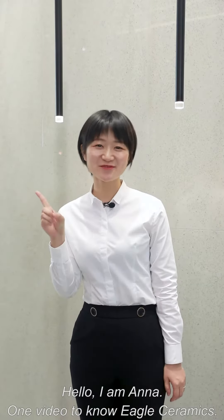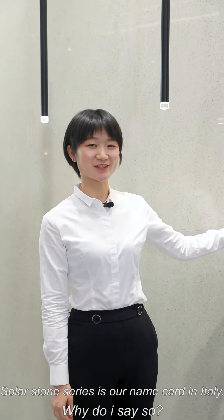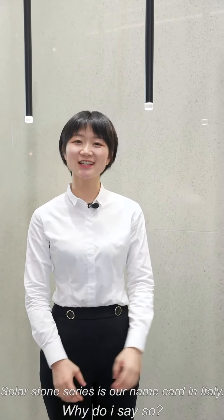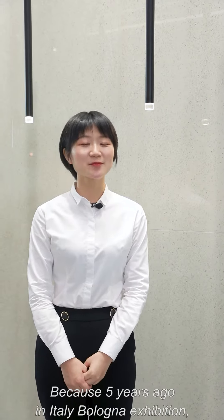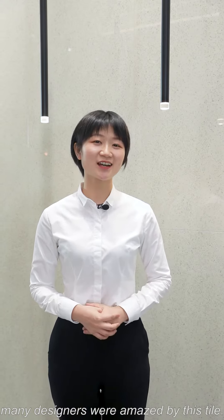Hello, I'm Anna. One video to know Eagle ceramics. The Solar Storm series is our name card in Italy. Why I say so? Because five years ago, many designers were amazed by this style.